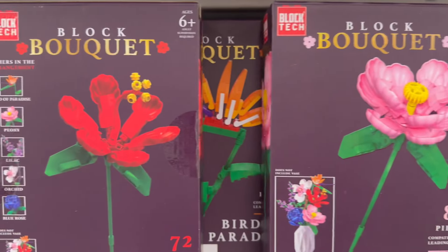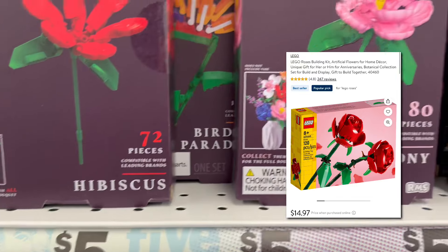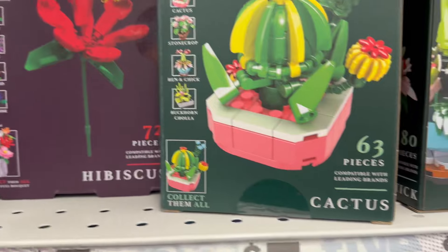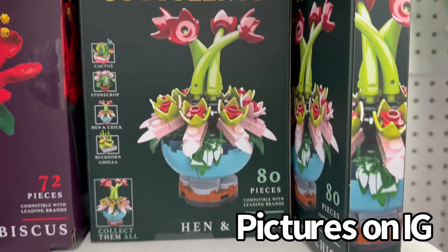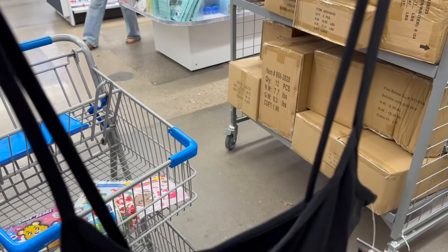These right here are going to sell quick — they're dupes of Legos for five dollars. Do you see how cool these are? Let me actually show you a picture of the Legos I'm talking about. You're paying five dollars for these and they are awesome.